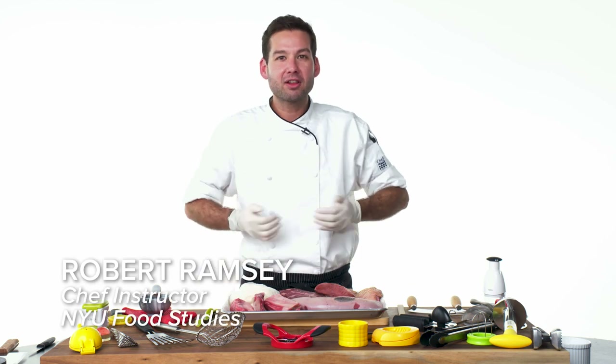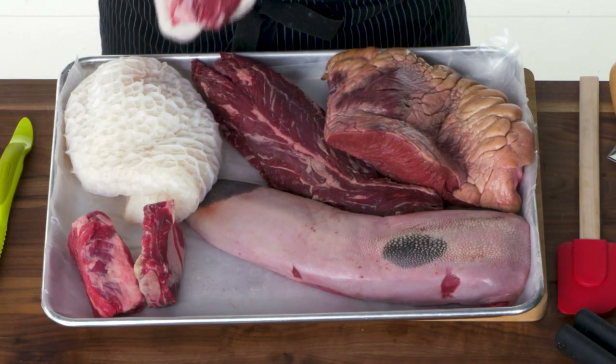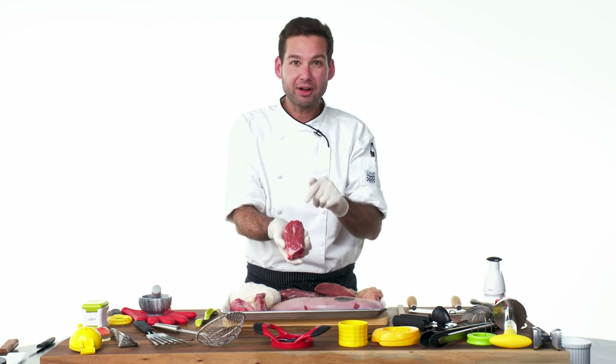It comes from the center section of the rib, kind of coming around the bottom side of the cow. This is a really great braising cut — something that you want to cook low and slow with moist heat. Not good for throwing on the grill.